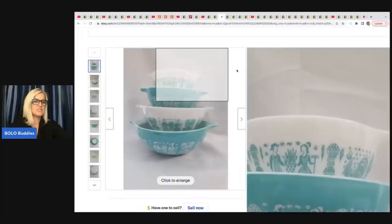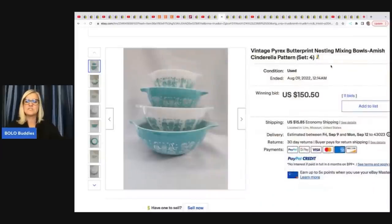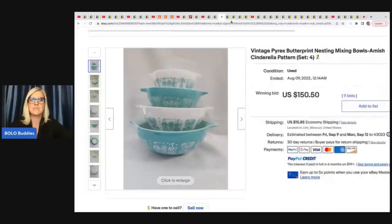The next item she sold is this Pyrex, which was donated. She does get donations to help the cause and puts the stuff on eBay. I think they also have a little store on site because in the summer people come to visit and can see the animals and pet them. The Pyrex sold for $150.50 plus shipping.